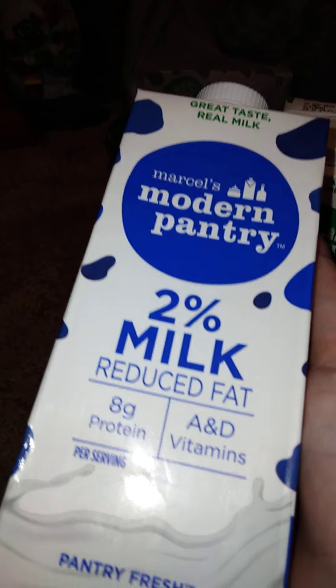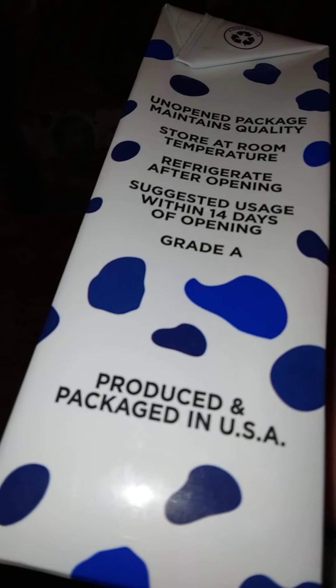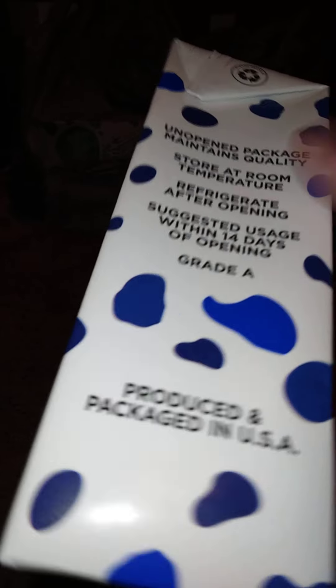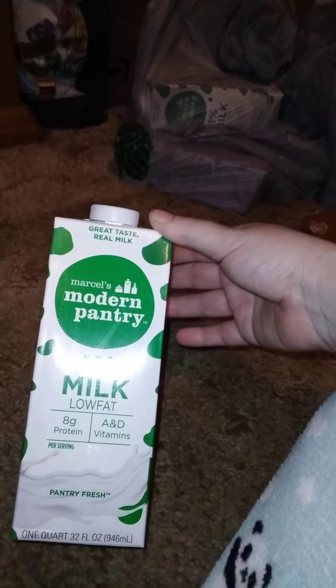These are new — they're still pantry-fresh, still shelf-stable milk. This is Modern Pantries two percent reduced milk, eight grams of protein, with A and D vitamins per serving. It says to store at room temperature unopened, then refrigerate after opening and use within 14 days — just like the Gossner milk. I've got a couple of those stocked up. One is good until September 2023, and this one is good until November 2023. This one is also the same brand but one percent low-fat.